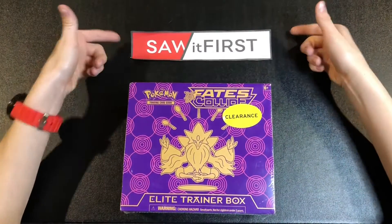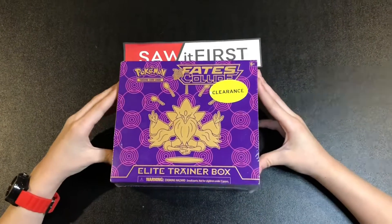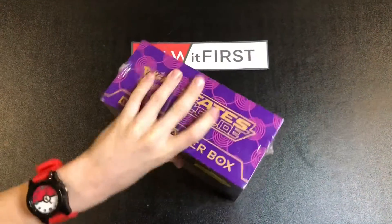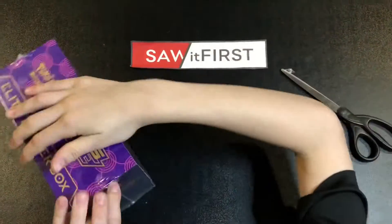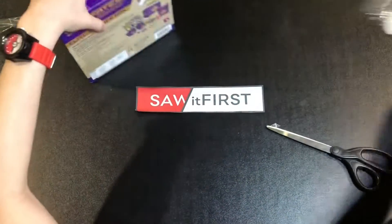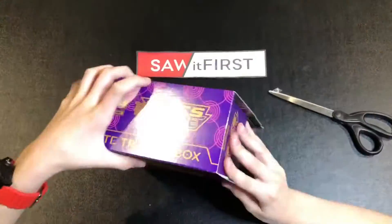Hey everybody, welcome back to Sock First! Today we're opening up the Fates Collide Elite Trainer Box. It was on clearance because we're YouTubers on a budget. If you haven't already, please like and subscribe and turn on those notifications.